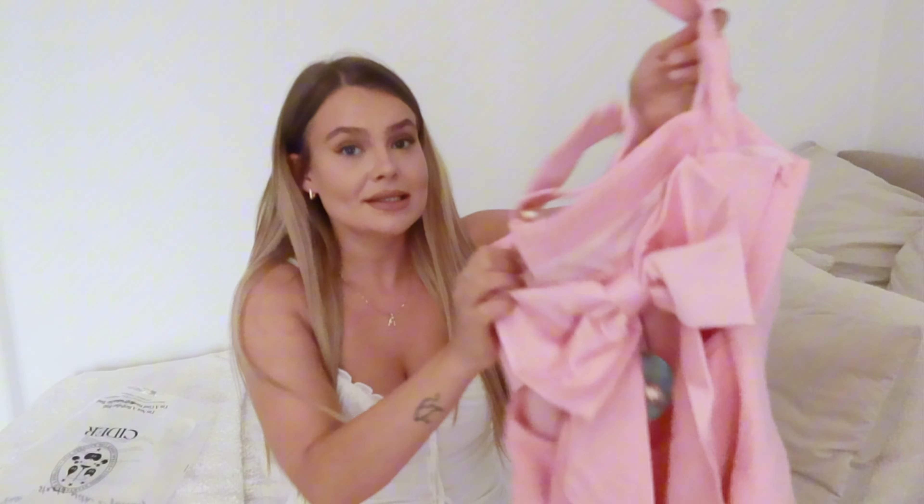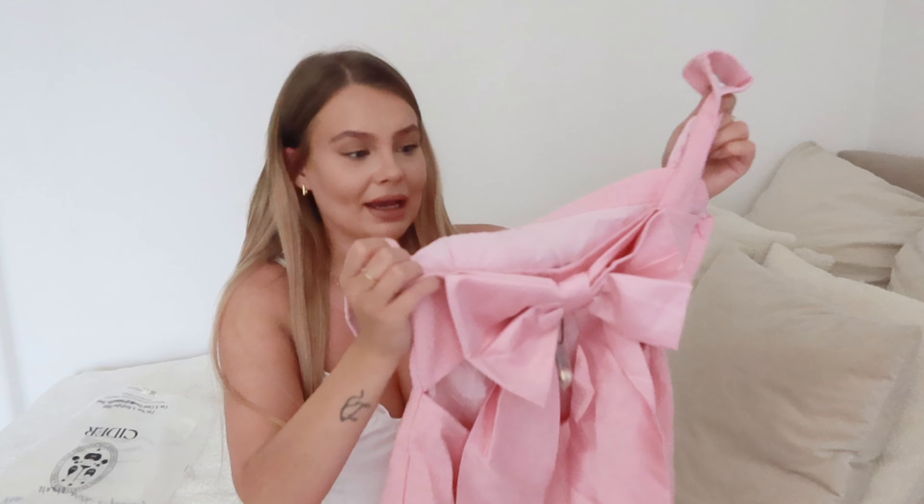Oh my god, you guys, you're not ready for this — it has a bow in the bag! Hello to all of my beautiful souls out there and welcome back to my YouTube channel. I feel so nice to say that again; I haven't said it in quite a while. I'm so grateful and so happy to be recording again because I missed you guys and I missed this whole thing.